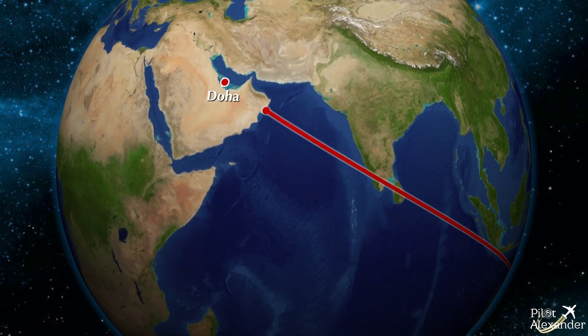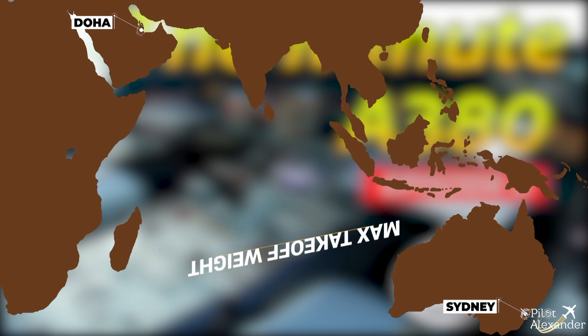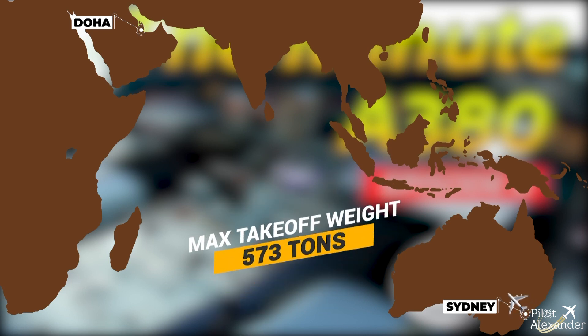Imagine this scenario: we fly from Sydney, Australia to Doha, Qatar, and roughly need 220 tons of fuel for this sector. We take off from Sydney at maximum take-off weight of 573 tons. A failure after take-off forces us to go back to Sydney airport. The problem is we are 180 tons above the maximum landing weight of 393 tons.